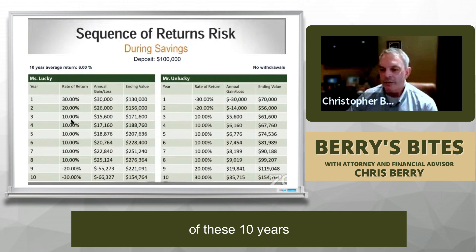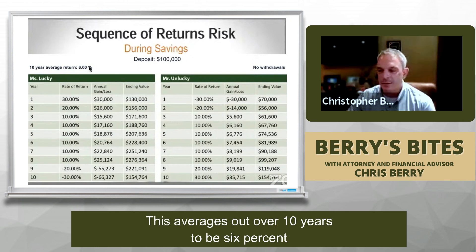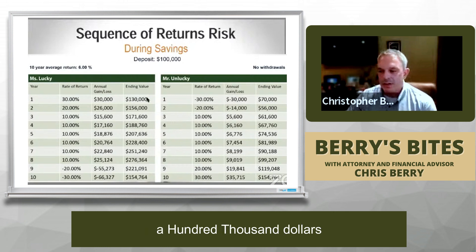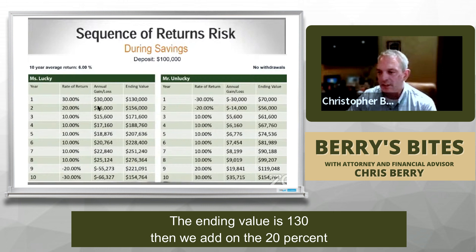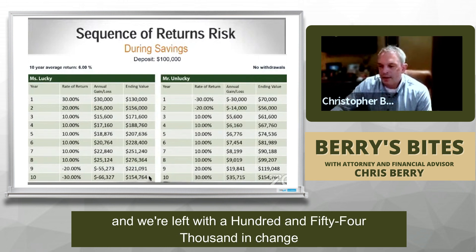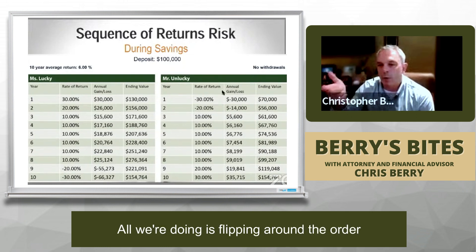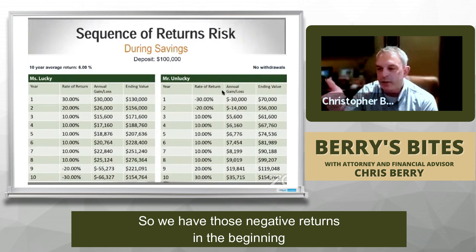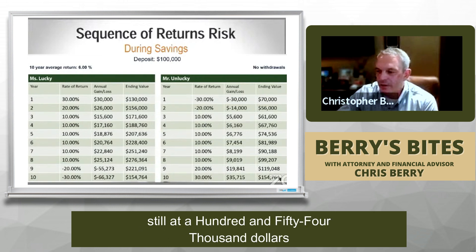If we take an average of these 10 years — first year up 30, up 20, up 10, up 10, up 10, up 10, up 10, then down 20, down 30 — this averages out to 6% over 10 years. Starting with $100,000, after year one we have $130,000. Adding 20% gives us $156,000. Going down the line we're left with $154,000. Mr. Unlucky just flips the sequence — negative returns first, positive returns at the end — and the ending value is still $154,000.